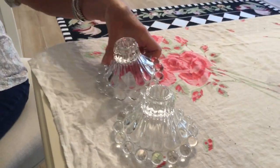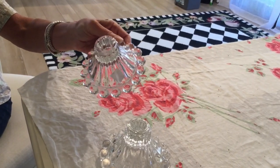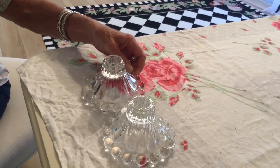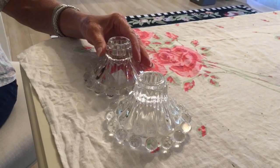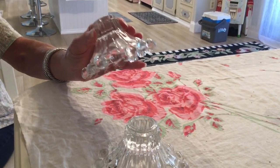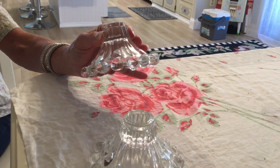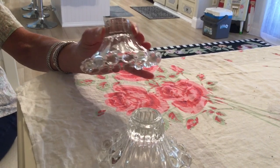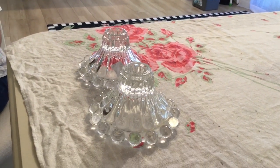This is a set of 1950s Anchor Hocking Boopie candle tapers, also known originally as Beerwick, but they dropped that name and now everybody knows them as Boopie. I waited for them to go half price, so I paid a dollar for the pair. A lot of people confuse Boopie with Candlewick — the Candlewick beads are much smaller and spaced a little farther apart than these, so if the bead is a lot bigger you know it's Anchor Hocking. I'm going to ask $8 for the pair.